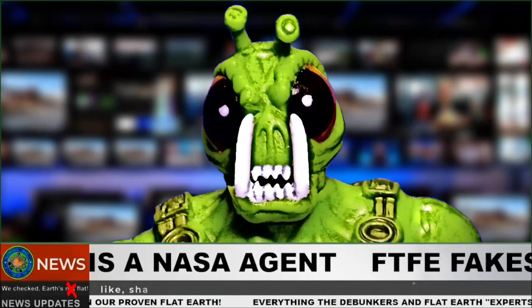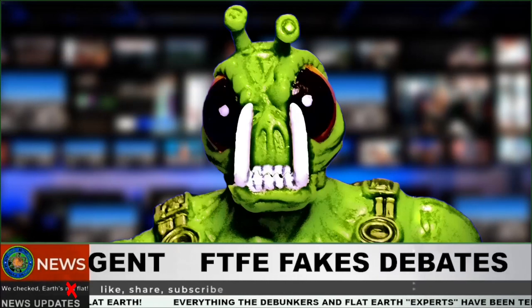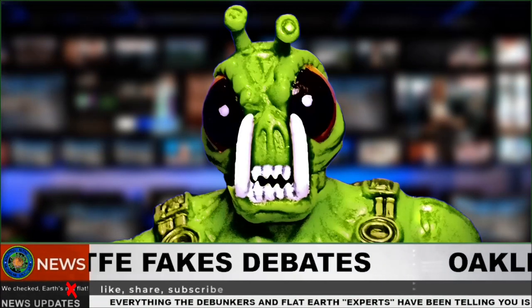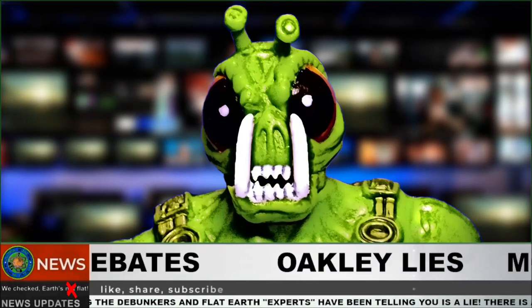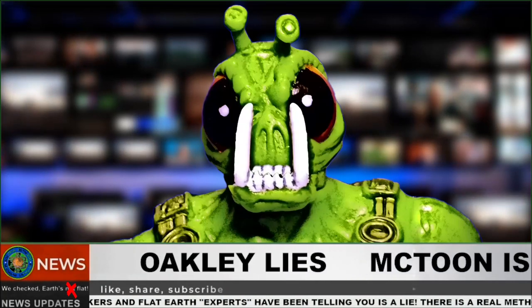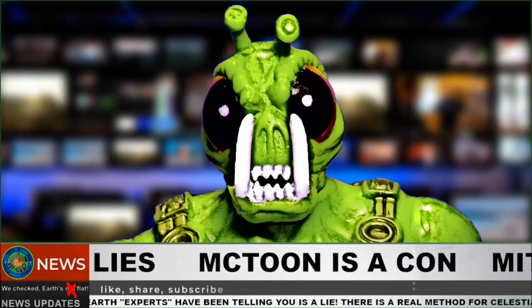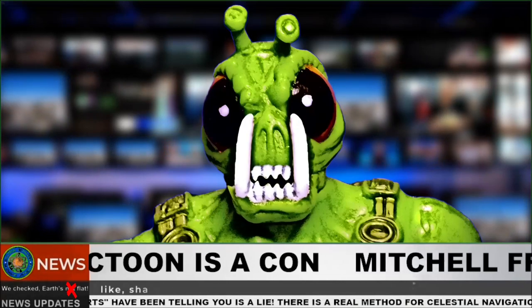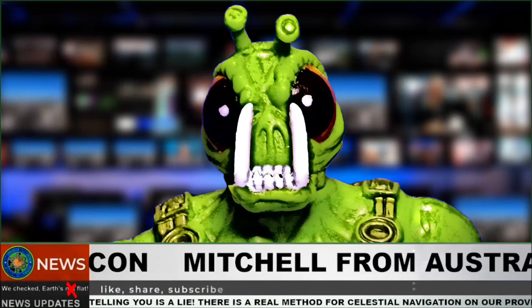Does that sound like a globetard to you? I think it's very clear — I'm one of the true flat earthers, and I've had enough of these NASA agents pretending to be flat earthers and scamming people. I'm tired of these fake debunkers and their cohorts staging debates and arguments in comments to make flat earthers look stupid. Here's what I'm going to do: I'm going to show you how celestial navigation is really done on this beautiful flat earth, and who the real flat earth navigation expert really is.